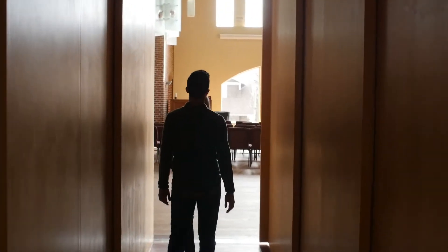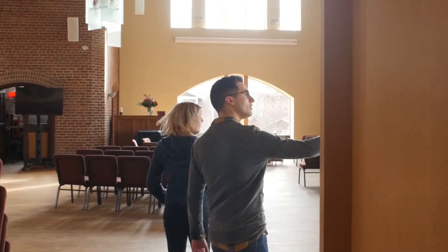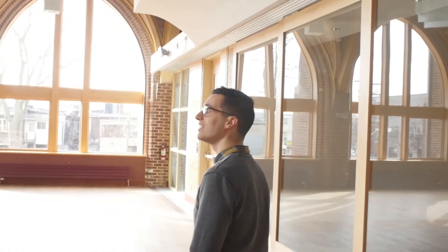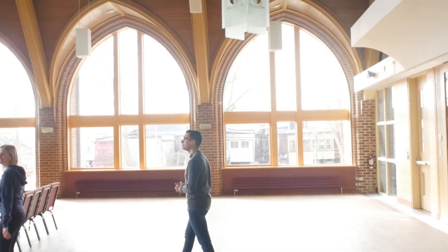Upstairs we have our beautiful grand hall performance space with stage lights, sound system, grand piano — the whole shebang. We're going to provide lots of performance opportunities for our students. That's kind of a big focus of our program — we want to make sure that they get lots of opportunities to shine on stage.